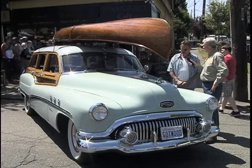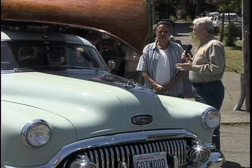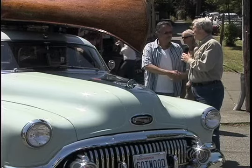Straight eight under the hood? Straight eight, yeah. It was rebuilt in '82 — I did it myself — and pretty much did everything except the upholstery; I had somebody else do that. Phil, thank you very much for having your beautiful Buick Woody on the show. It is gorgeous, as is the canoe on the top. Thank you.